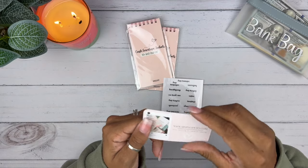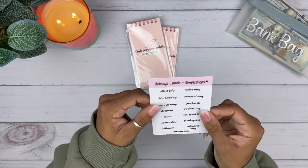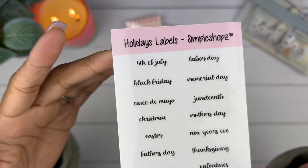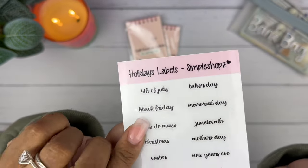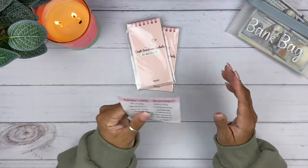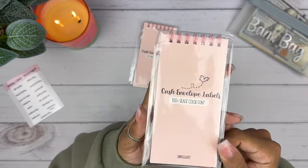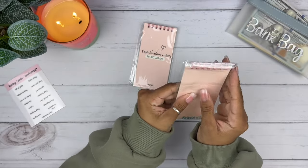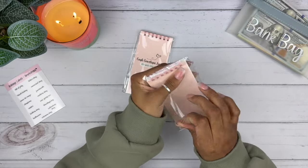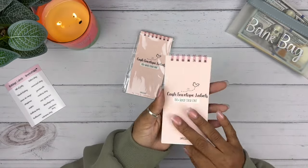She gave me a freebie — holiday labels. They're so tiny and so cute. I think these are for tabbed envelopes. They've got Veterans Day on them. I'm a sticker-aholic, so when I see stickers, I run towards them. This says cash envelope labels, 100 plus black color font. She had a live sale on Instagram — she's a beast at those.